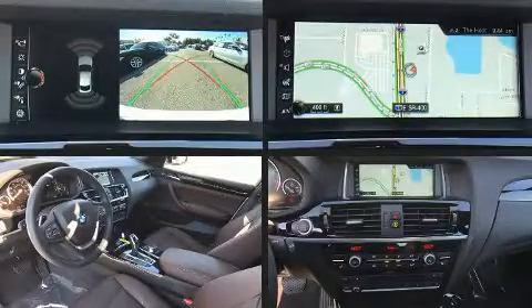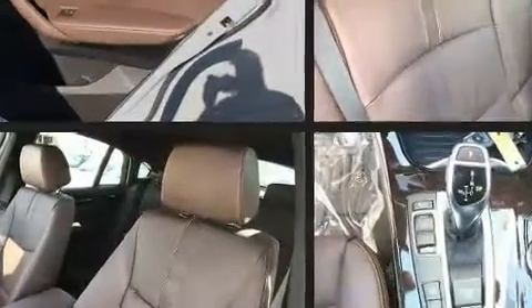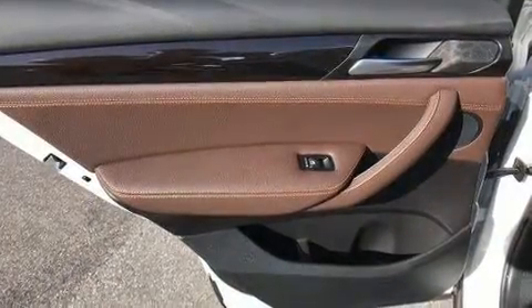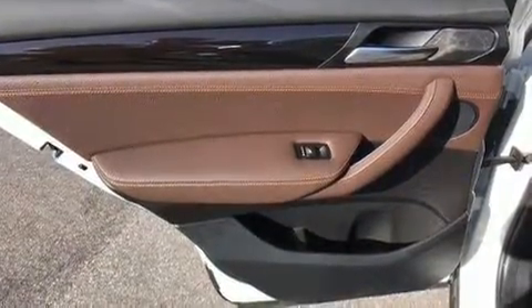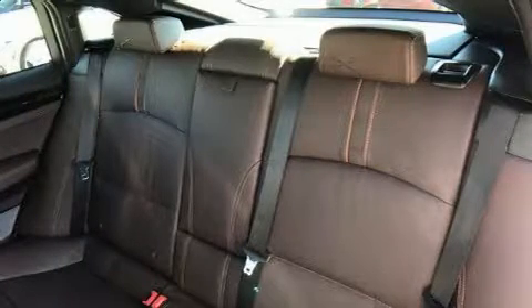BMW prioritized fit and finish as evidenced by a leather steering wheel, a power rear cargo door, and much more. BMW also prioritized safety and security with features such as front-side impact airbags, an emergency communication system, and four-wheel disc brakes with ABS.